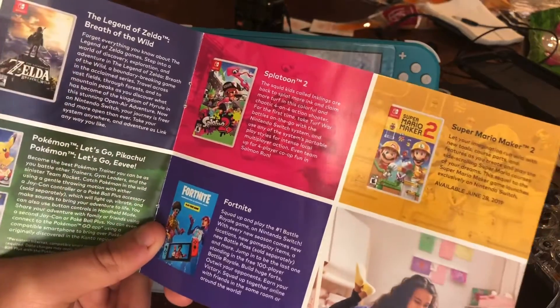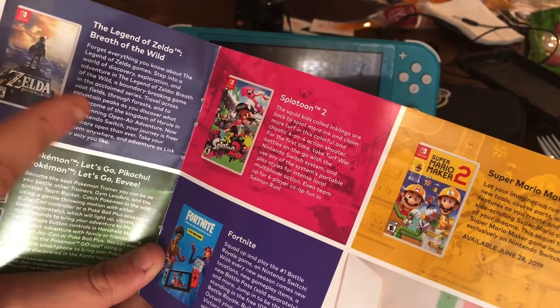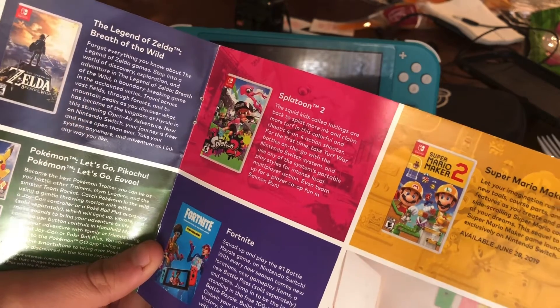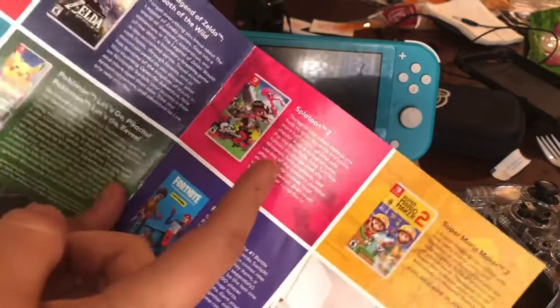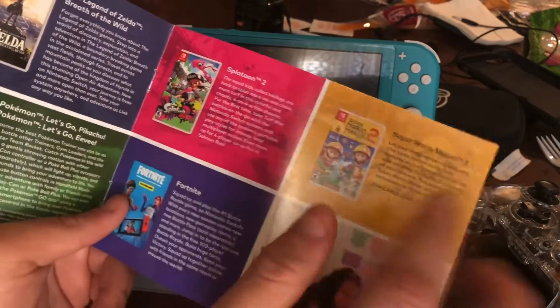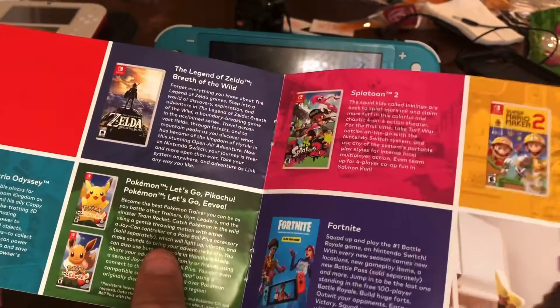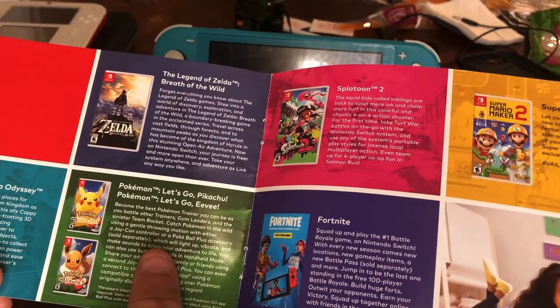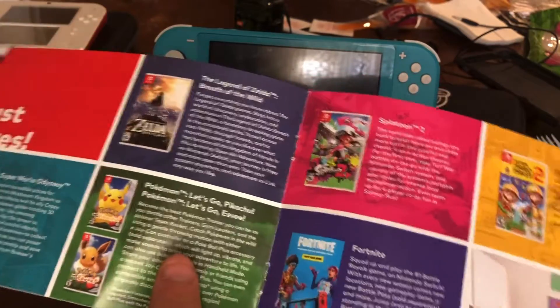Breath of the Wild was actually the first official Nintendo Switch game, so I thought that was pretty cool. Zelda Breath of the Wild 2 is a second version from the first Wii U one. Mario Maker 2 is just a little upgrade from the first one, and I do have that game downloaded digitally.